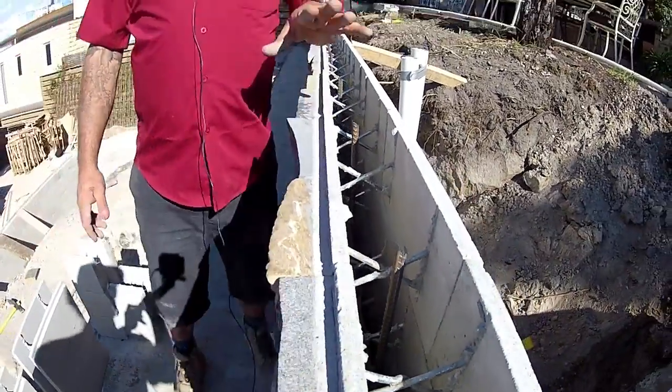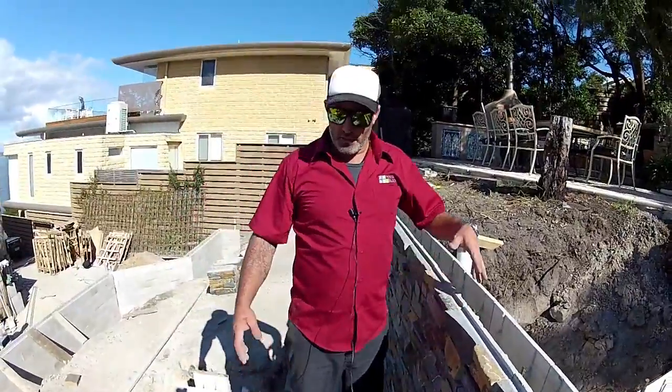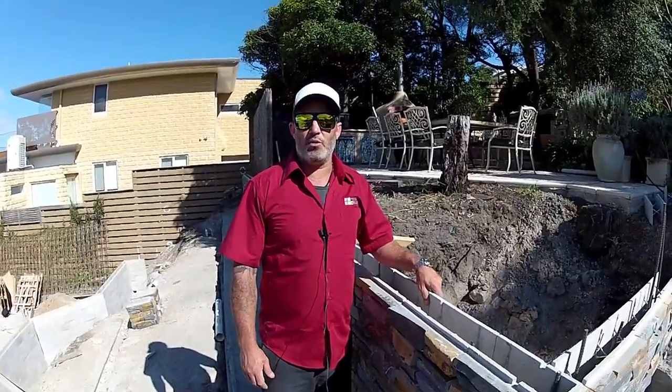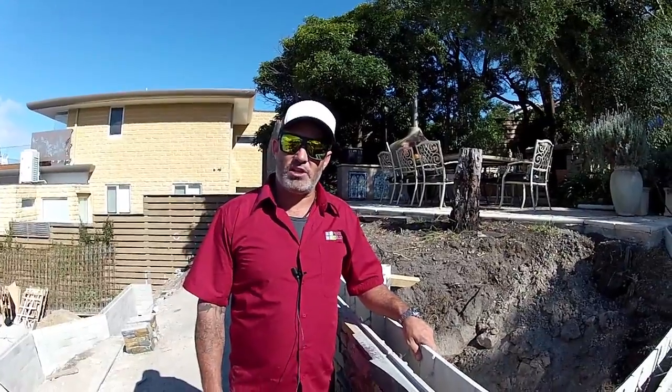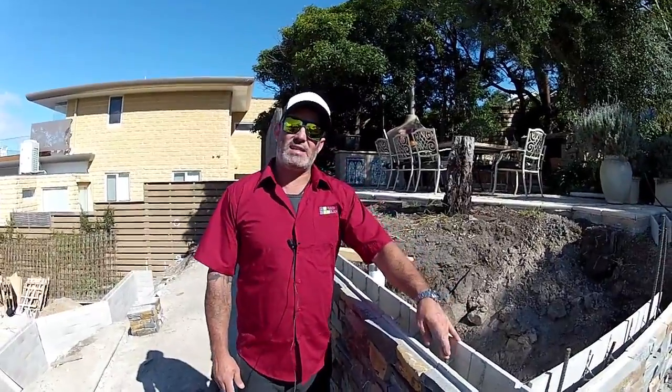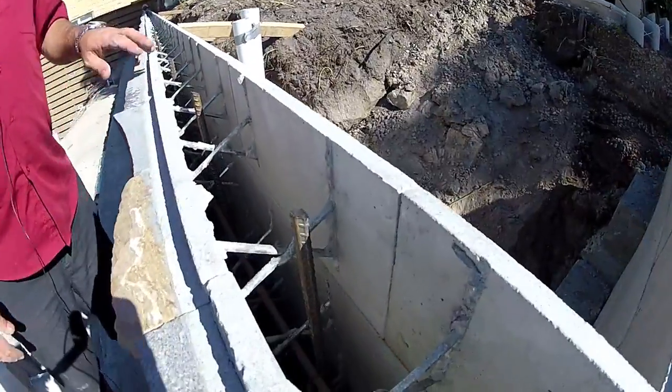This particular retaining wall is 1.2 metres high and the footing required for this retaining wall, as provided by the engineer, is a 900 by 350mm footing with two sheets of 82mm mesh within the footing. There are also starter bars spaced at 360 centres vertical and 300 horizontal.